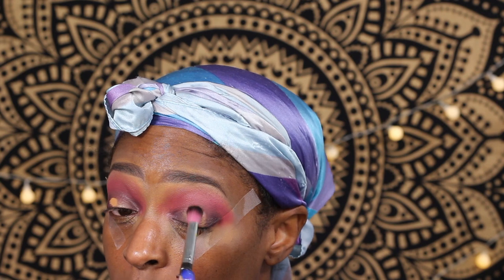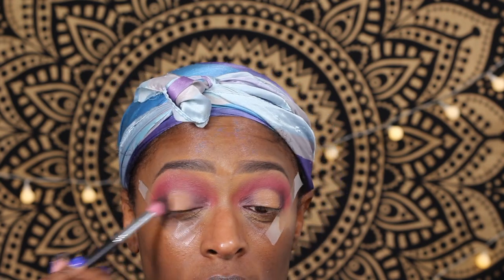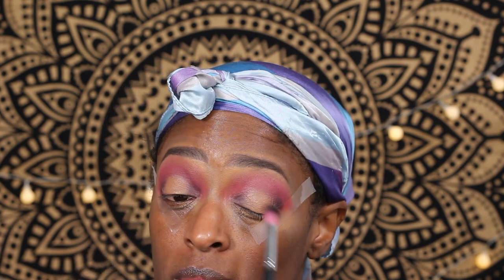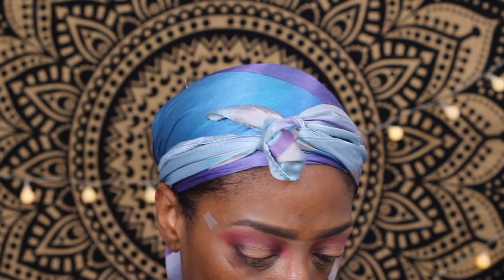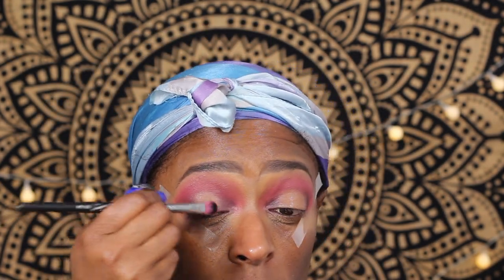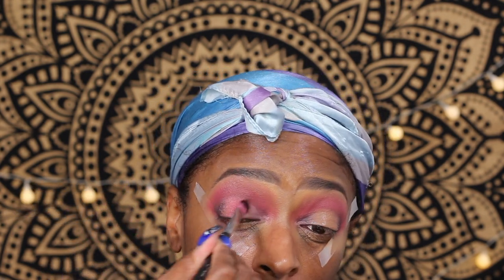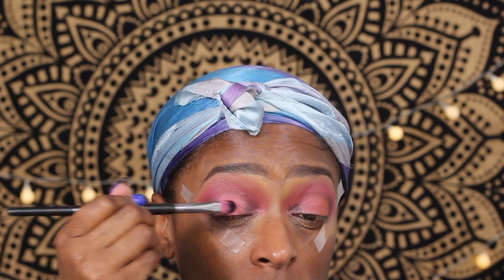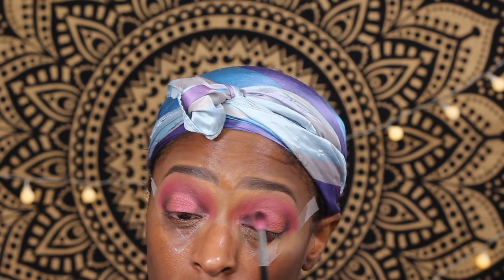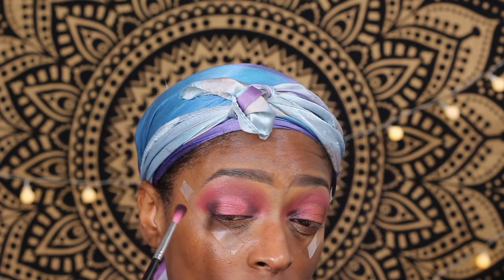I apply a little concealer to the center of my eyelid to prepare it for the next shade — I didn't want to do a cut crease, but I wanted to make sure this color popped. Then I go in with the last shade in the top row and apply that to the center of my lid. Such a pretty color — a perfect cranberry satin shade. I pack that on and take my time blending.